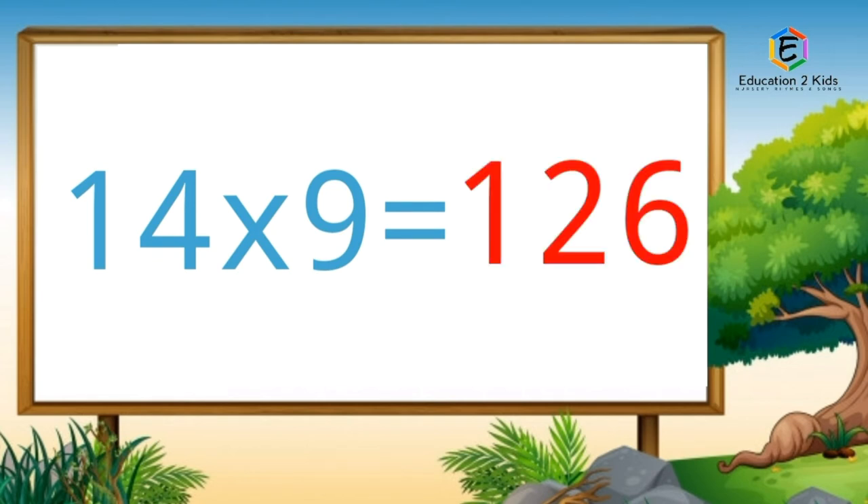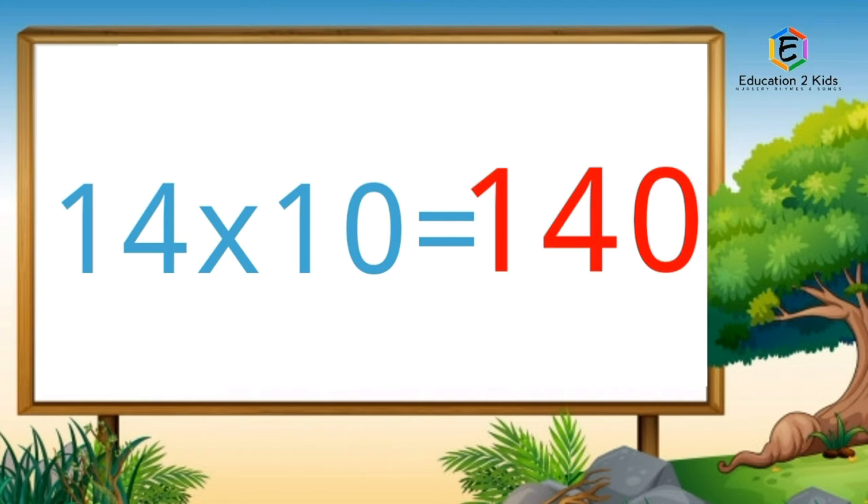Fourteen nines are hundred-twenty-six. Fourteen tens are hundred-forty.